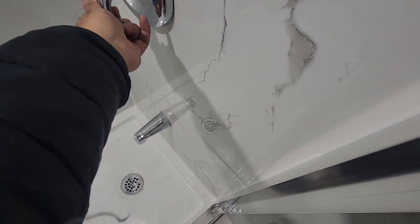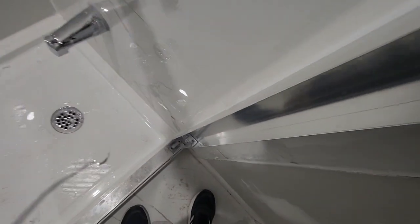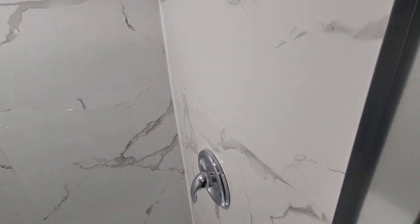One more thing — even for the washroom, they have installed the faucets. Let me see if water comes. I don't think there's any reason why it won't. It comes here also in the shower. Oh yeah, even this is working. I'm gonna stop it right away — no wastage of water. Water is expensive nowadays, everything is expensive nowadays.